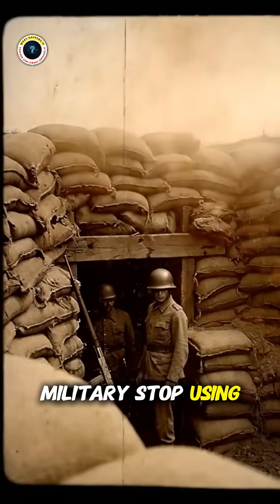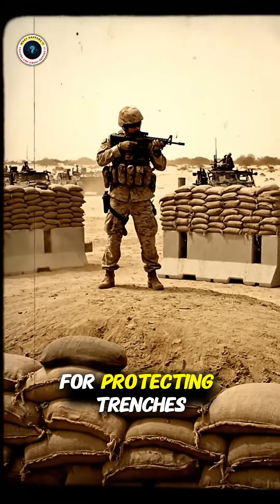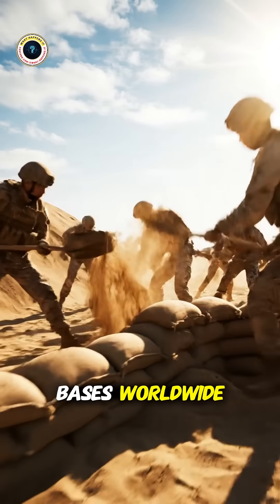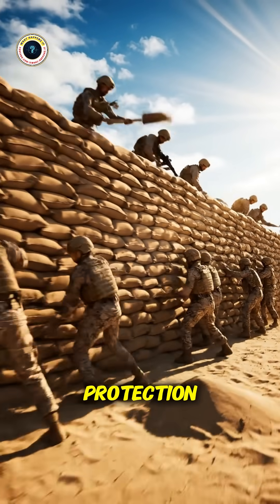Why did the military stop using sandbags to protect their bases? For decades, sandbags were the absolute standard defense for protecting trenches, military installations, and forward operating bases worldwide. Soldiers filled thousands of bags manually, stacked them carefully, and relied on them completely for protection.